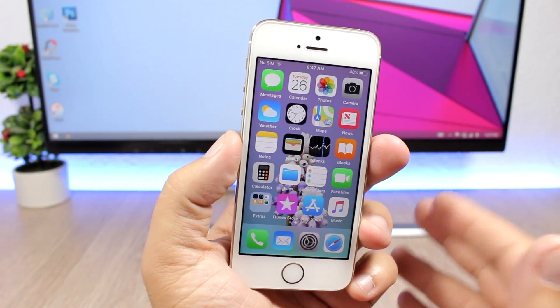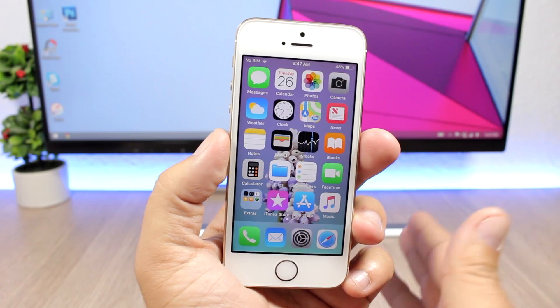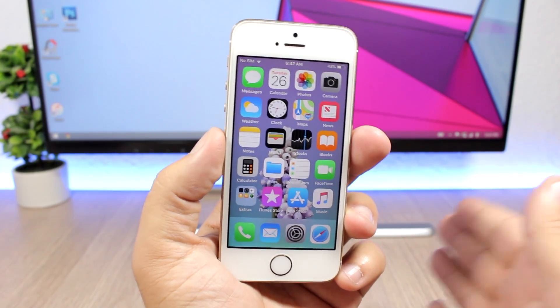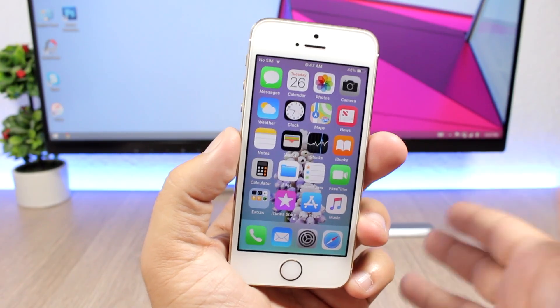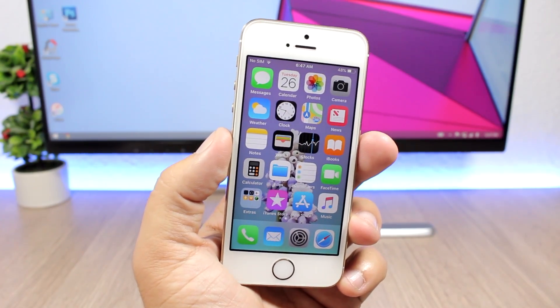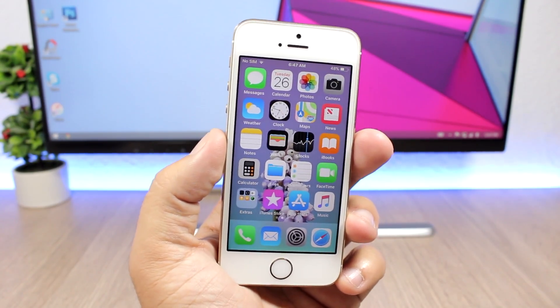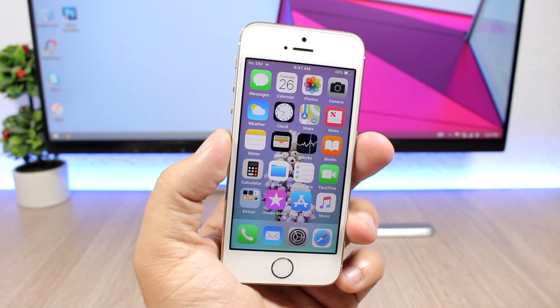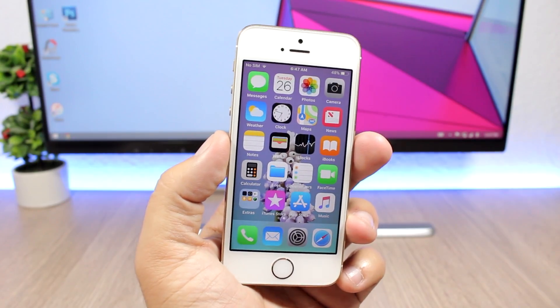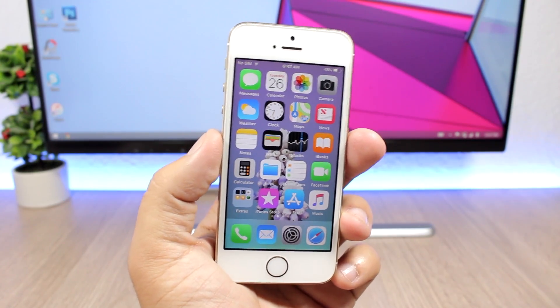Hey, what's going on everyone, this is AriVews back with another video. Today I will show you how you can make your iOS 11 device super fast with a simple trick. Credit for this trick goes to all italki stack — you will find his link in the description, so go ahead and check him out.